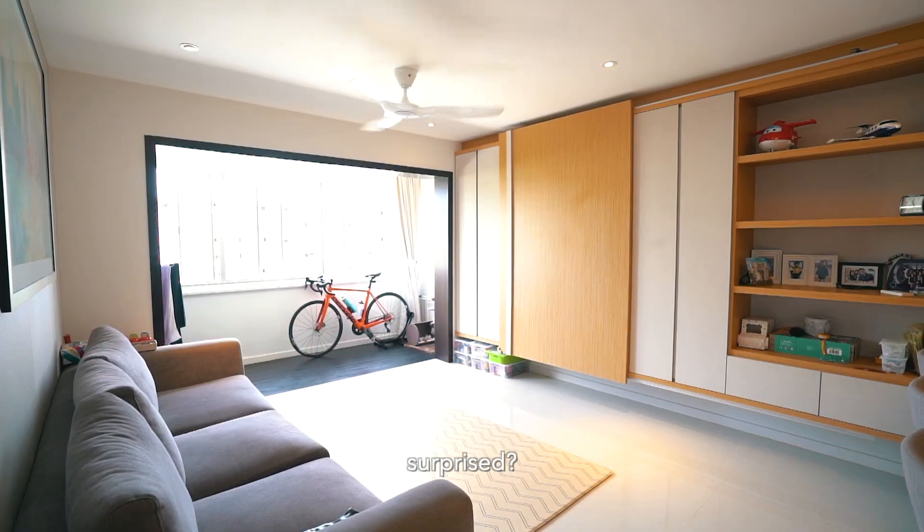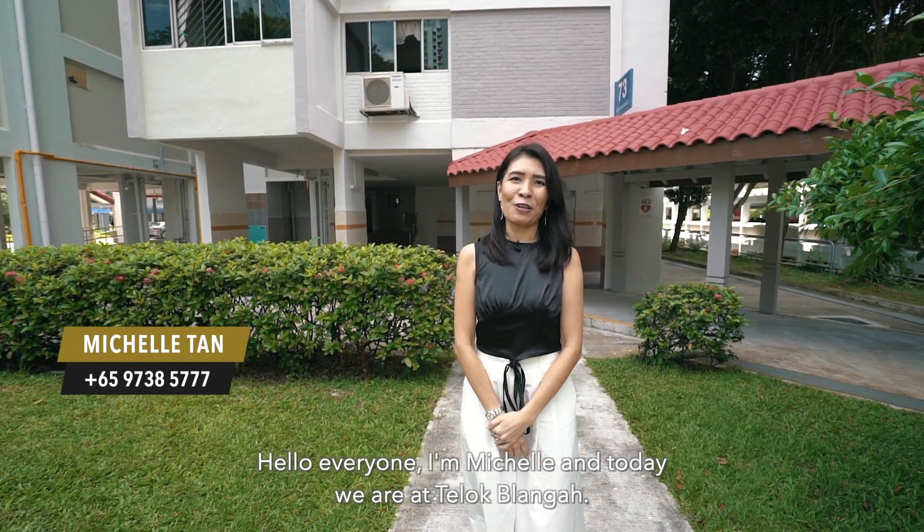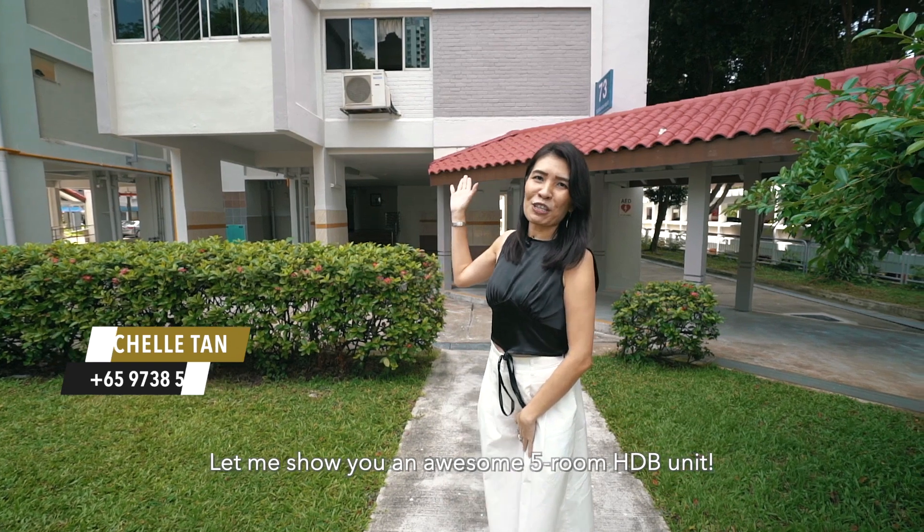This is not a condo. Surprised? Don't be. Stay tuned as I show you more. Hello everyone, I'm Michelle and today we're at the Logue Blanc. Let me show you an awesome 5-room HDB unit.